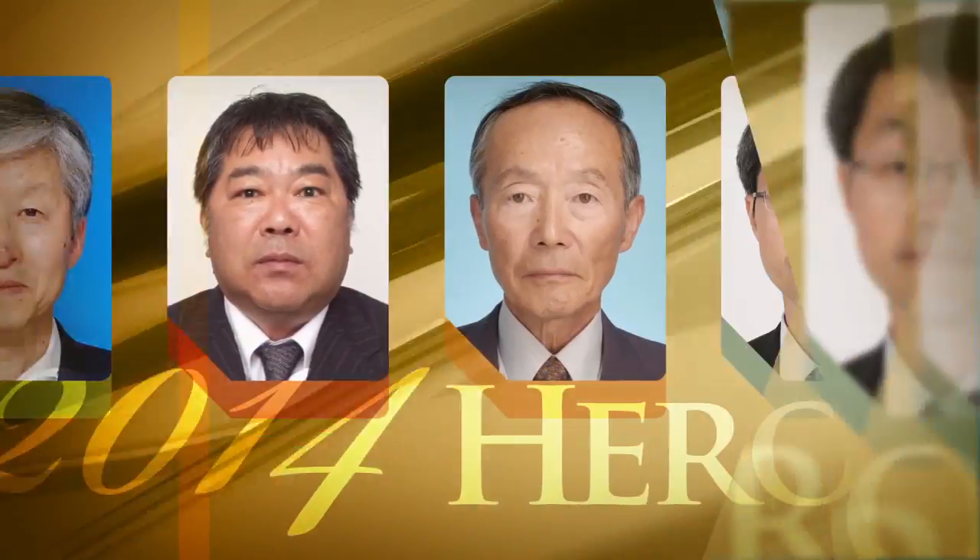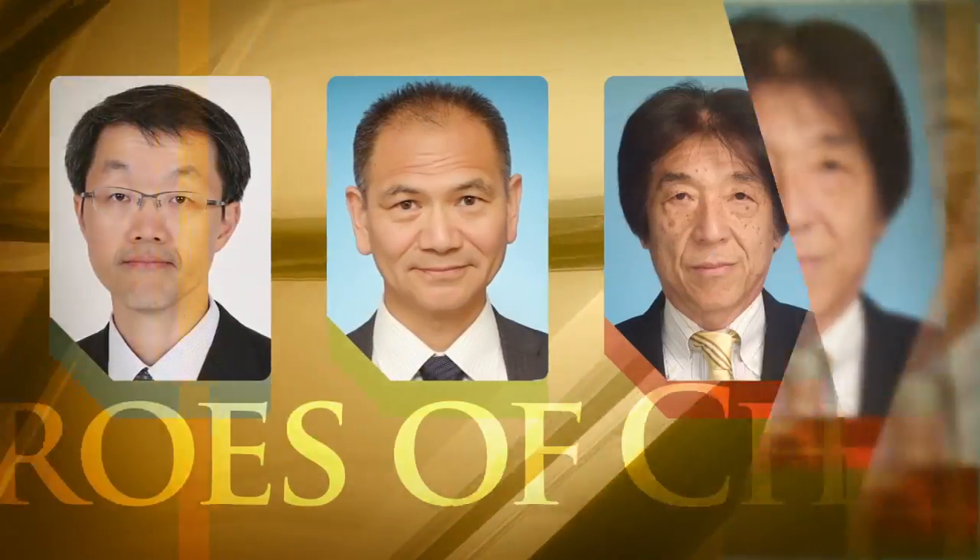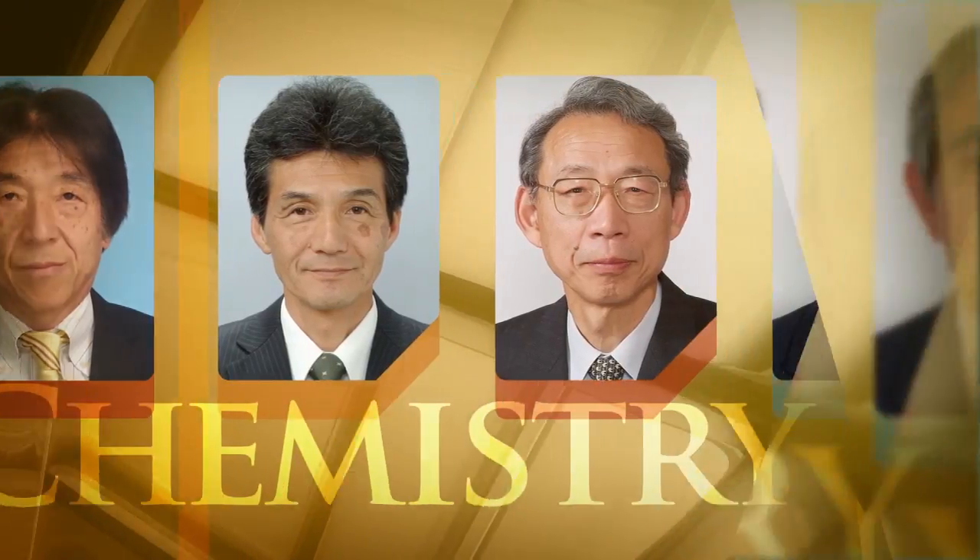The American Chemical Society honors these heroes of chemistry from Asahi Kasei for their outstanding contributions to science and their service to society.